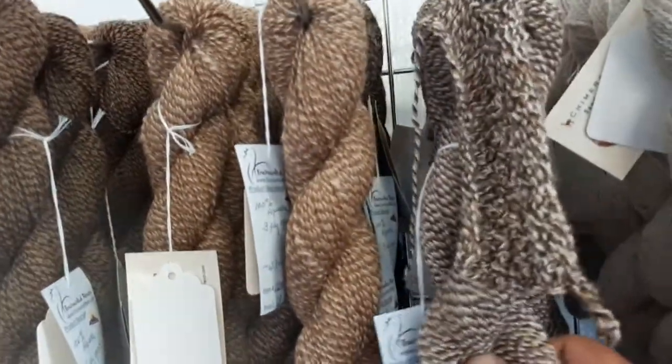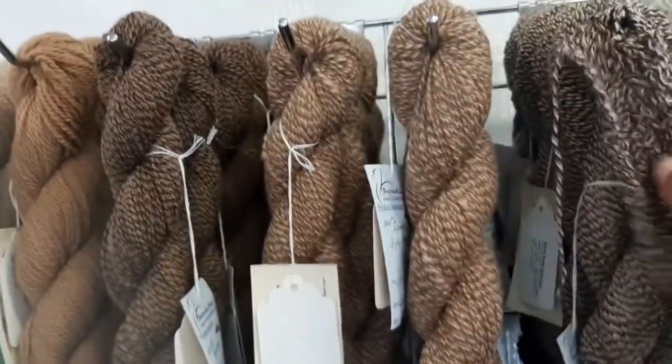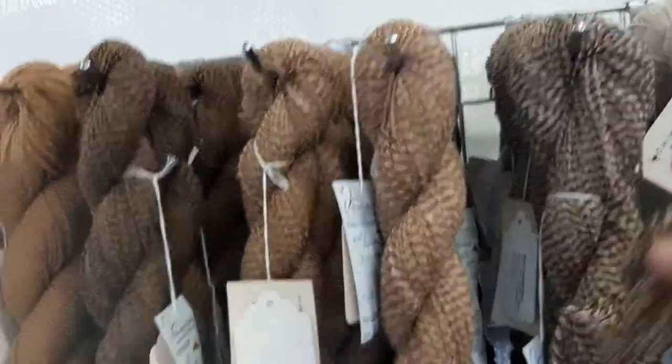A lot of beauty here in the natural yarns. Really like this thick-and-thin type approach — gives it a lot of structure, yet a lot of natural beauty. Here's a three-ply yarn: three different natural colors put together. Knits up just beautifully. We'll have that.